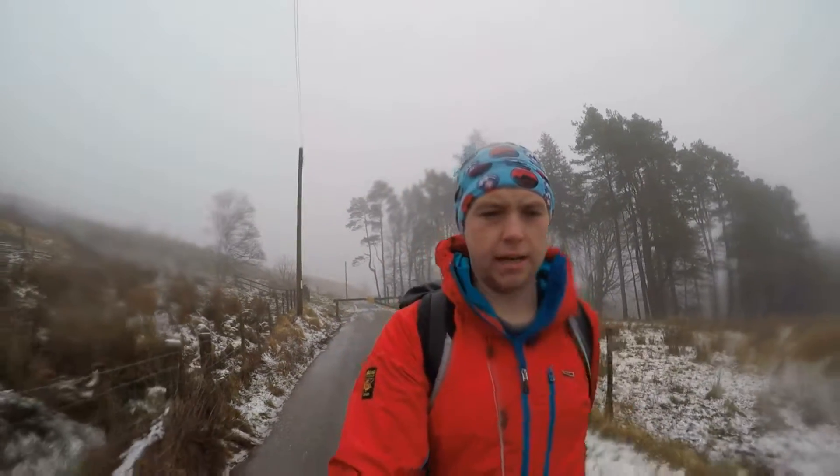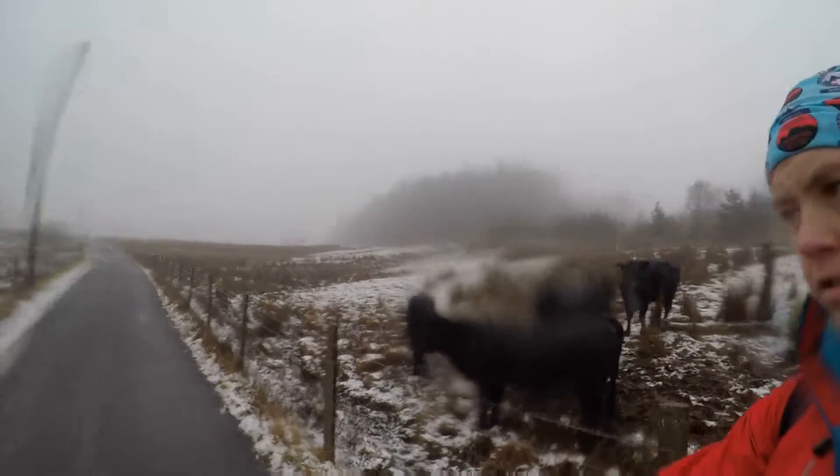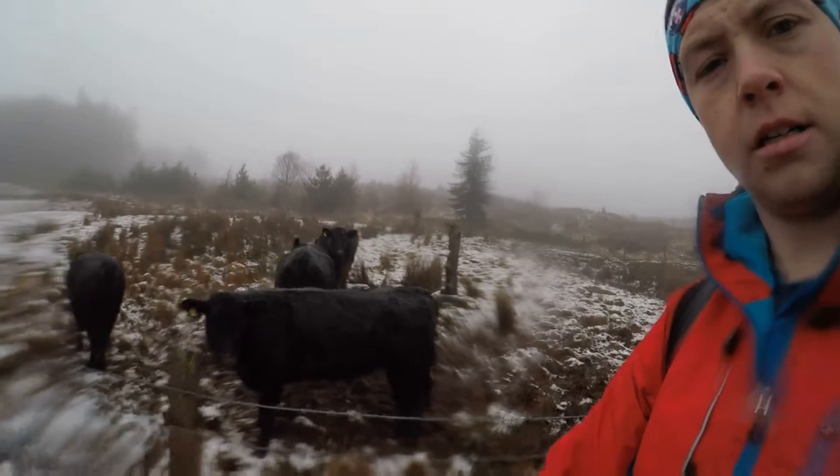I found some bemused-looking cows. They look quite unimpressed with the rain at the moment. Hello cow.